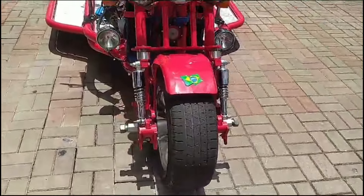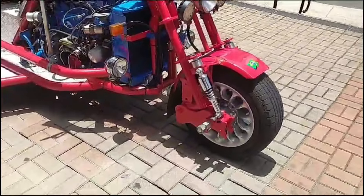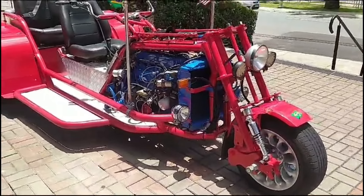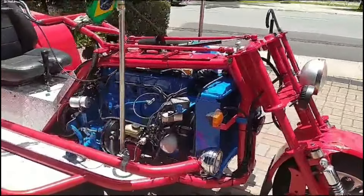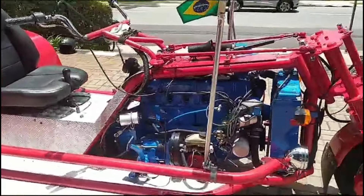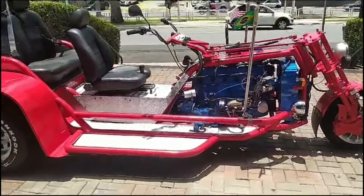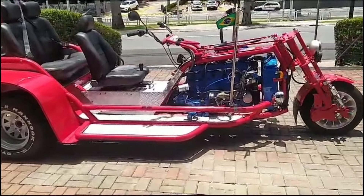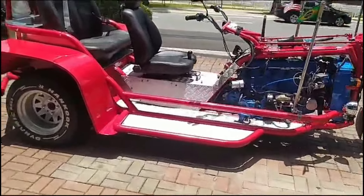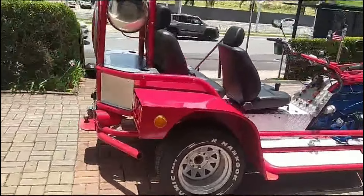Triciclo bem construído. Eu não vi o triciclo pessoalmente, mas eu conversei com o meu amigo que tá vendendo esse triciclo. Qualquer coisa, vocês entram em contato comigo que eu vou passar o contato dele só pra quem realmente estiver interessado. É muito bem construído o triciclo, eu não posso dizer nada sobre andar, dirigir, pilotar, mas vocês dão pra ver aí nas fotos, no vídeo, que é um triciclo com acabamento bem legal.